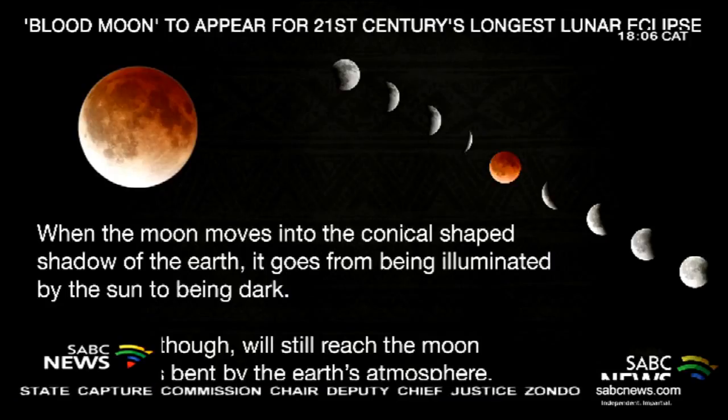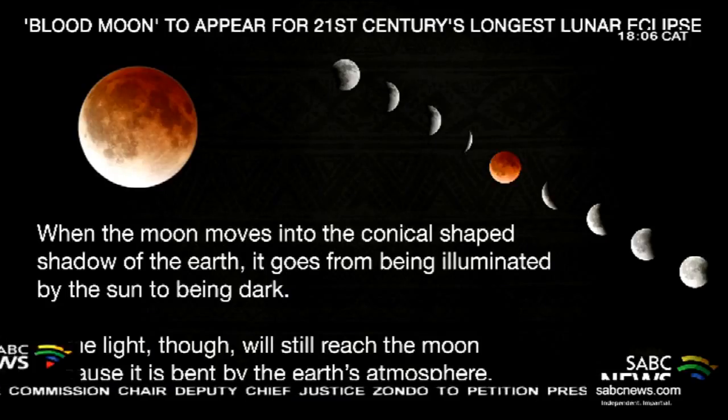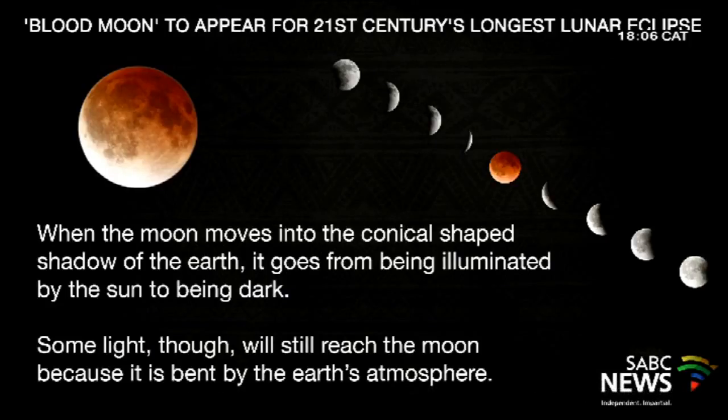Then all the way until 12 o'clock, it will be starting to move away from the Umbra, going into the Penumbra, and then it will be over. So for about two hours there in the middle, you'll have a full blood moon — yes, the whole two hours.